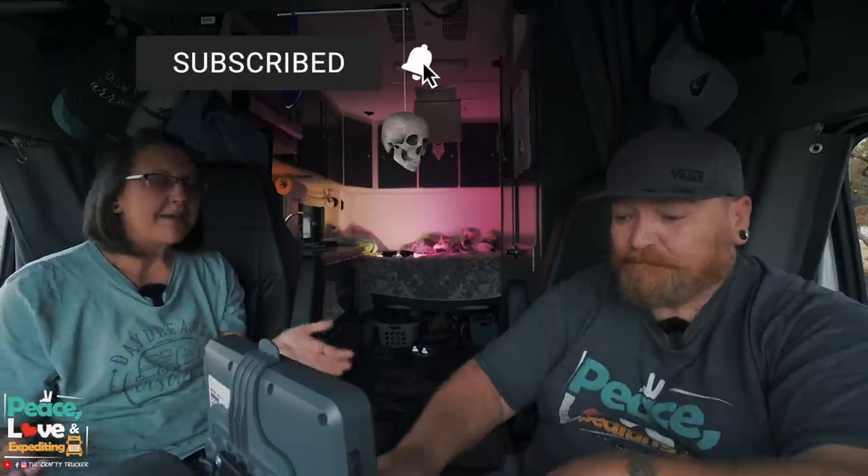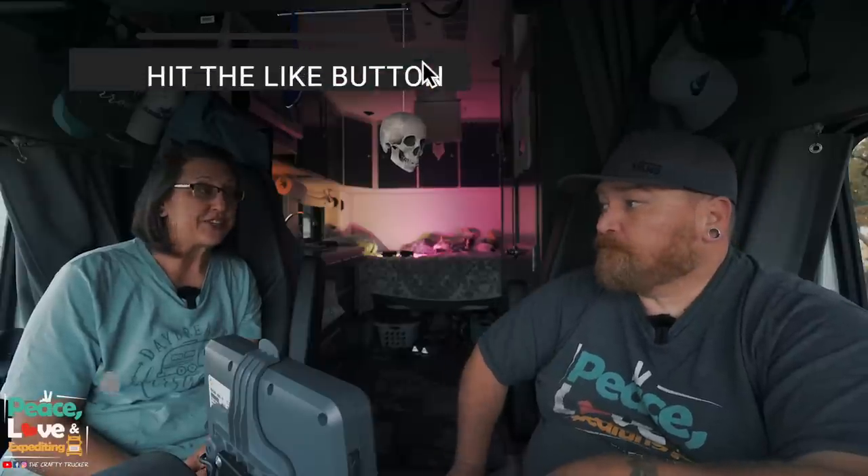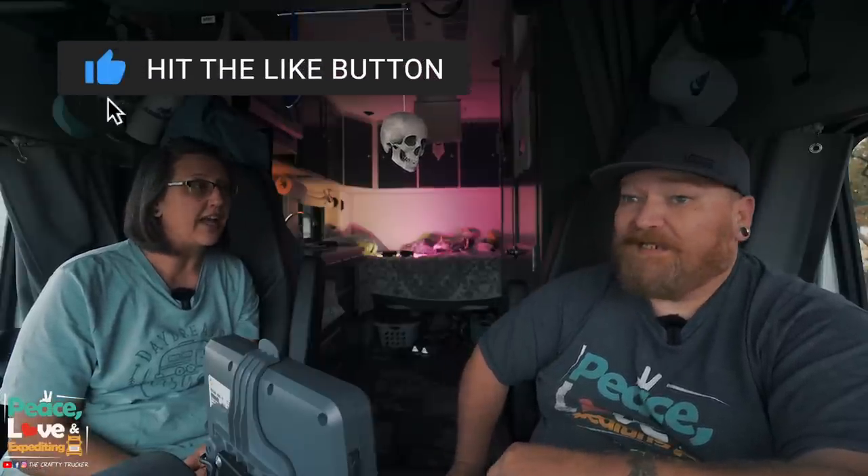Hey guys! Today we wanted to sit down and talk about the process and why it took so long for our truck to get ready. A lot of people have been asking, since we shared that we were getting a new truck, why it was taking so long. We originally shared that we were getting this new truck at the end of September, so it's only been about five months since we shared, but the process has actually been going since the beginning of last year.